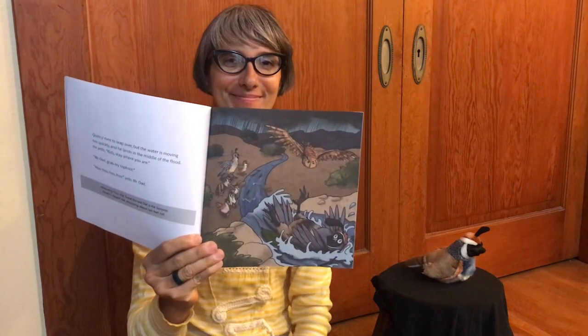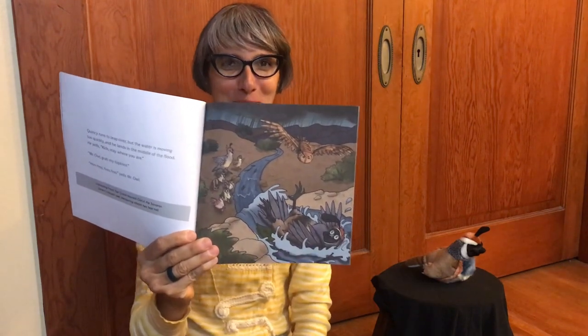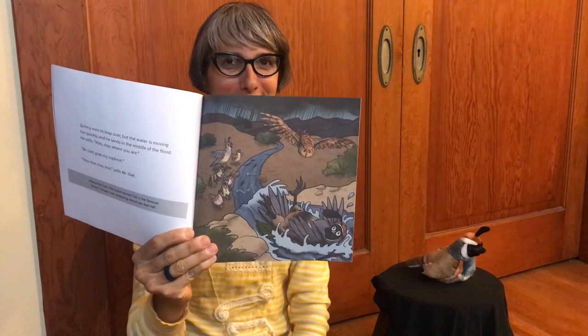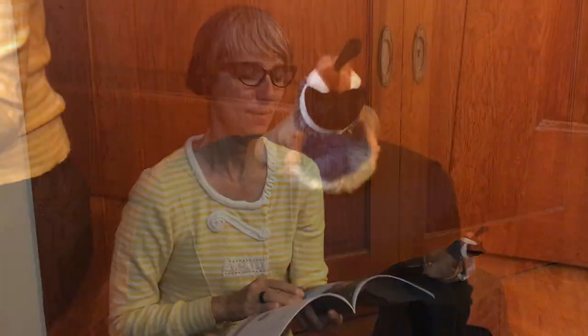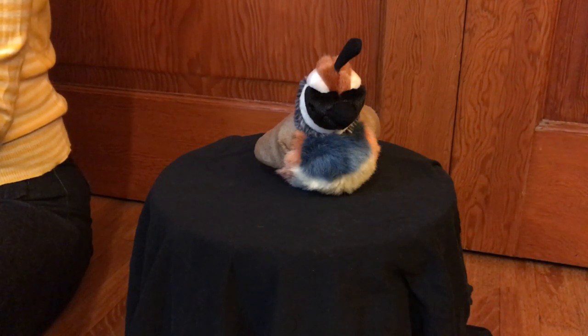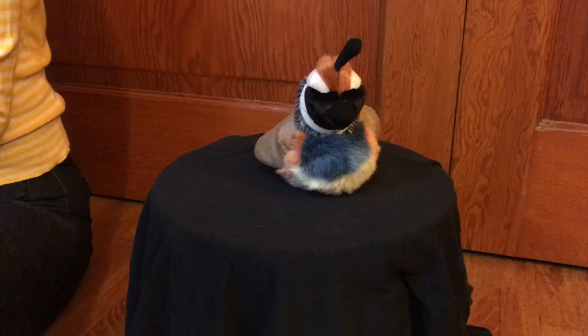There's that word again — topknot! Can you spot Mr. Quail's topknot? Mr. Owl swoops down to the rushing water, picks Quincy up by his topknot, and carries him to his family. Quincy blows his topknot out of his eyes. 'Thank you, Mr. Owl!' The covey chatters a happy song.